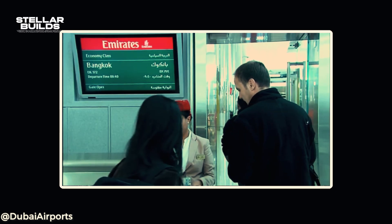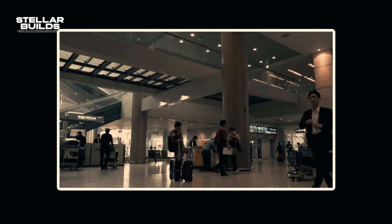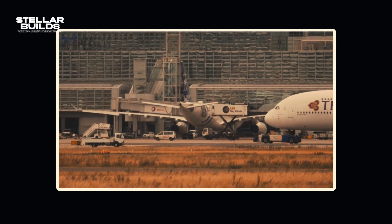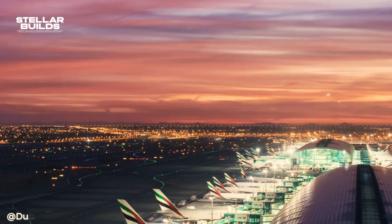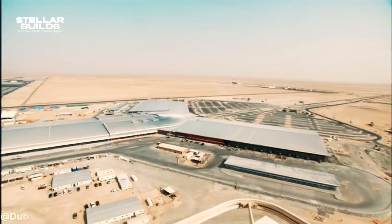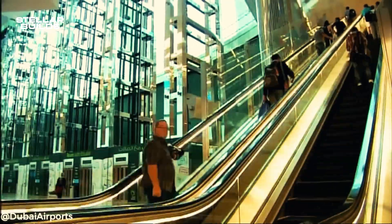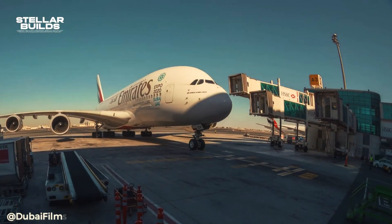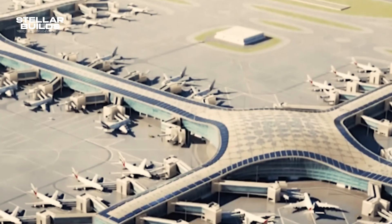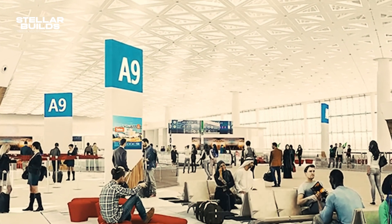A major milestone came in 2013 when Dubai World Central opened a passenger terminal with a capacity of 5 million passengers per year, marking the airport's first official steps into the commercial passenger sector. Initially, only a few budget airlines operated at DWC, but it served as a secondary airport to relieve pressure from Dubai International. The airport's long-term construction plan includes an eventual capacity of up to five runways and two passenger terminals accommodating 260 million passengers annually, requiring a phased expansion.